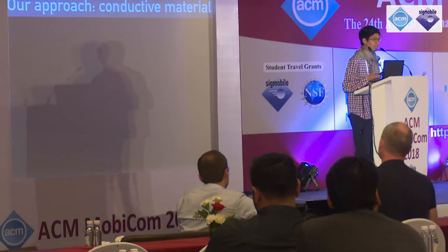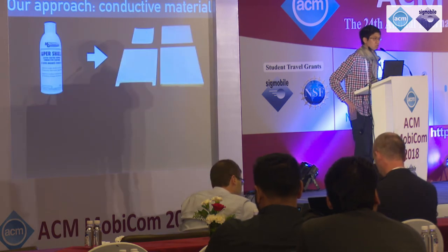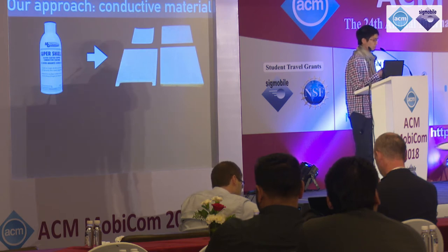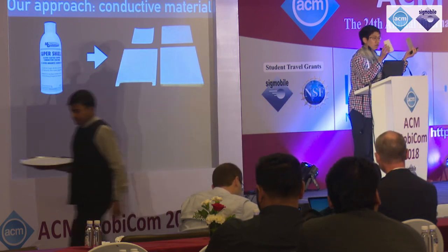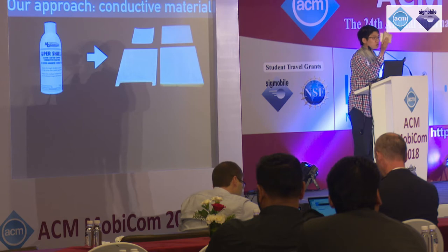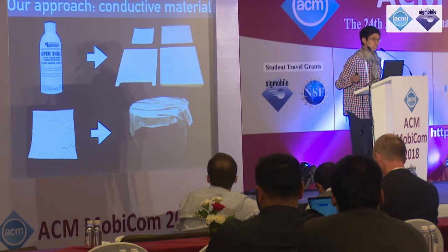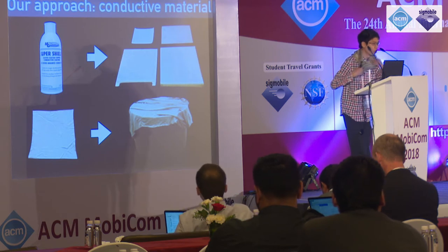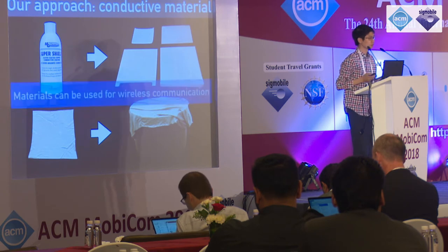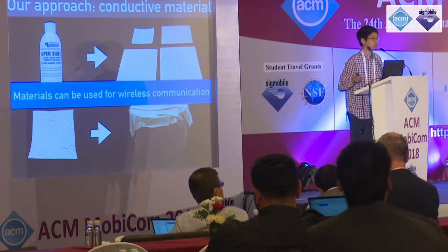Our approach is to coat these surfaces with a material that can propagate RF signals. We explore two minimally invasive options. The first is conductive spray paint. I have here two pieces of wood, one coated with copper and one coated with silver conductive spray paint, and you can imagine this being coated in a different color to fit its surrounding environment. The second option is conductive cloth that can be used as a tablecloth or as a scarf, like what I'm wearing now. In our experiments, we show that these materials can in fact be used for wireless communication.